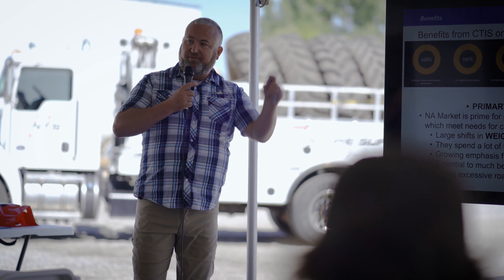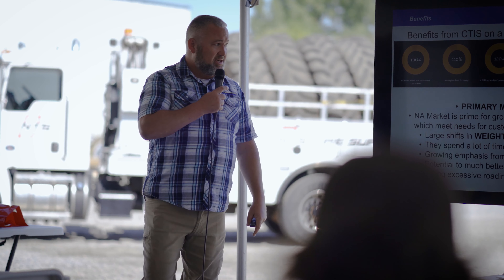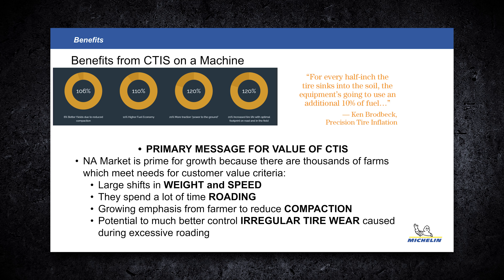Ken Broadbeck, our distributor for the United States with Precision Inflation, had some interesting data I borrowed from one of his presentations. It shows the benefits of going to lower pressure in the field and higher pressure on the road: 6% better yield in the field — that's the big money maker — due to reduced compaction; better fuel economy both on the road and in the field; and a lot more attractive power to the ground because we're reducing slip and getting more use out of that size tractor.